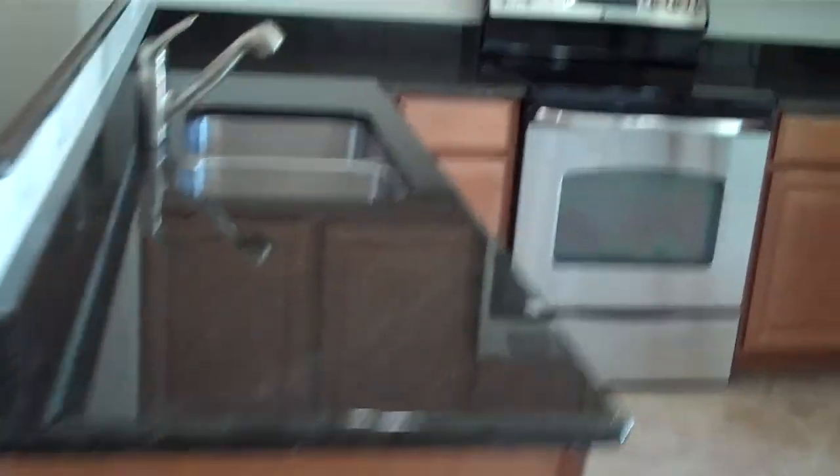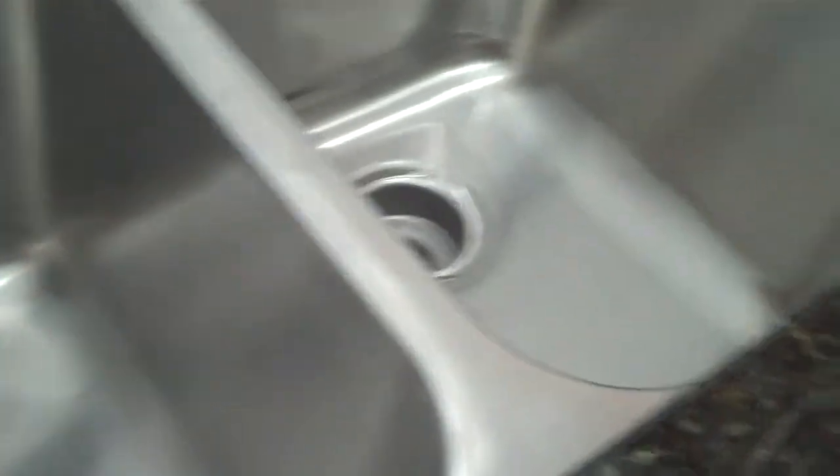You've got granite countertops, which are solid granite slabs, stainless steel appliances including the range, the microwave, the dishwasher, and the really nice side-by-side refrigerator with the ice and water. Extra deep sinks here, as well as the pull-out faucet.